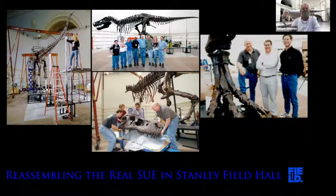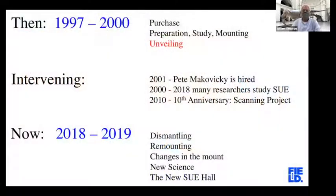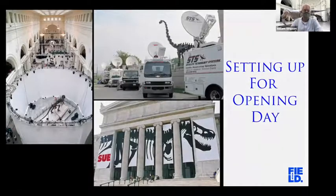This is the Phil Fraley crew putting Sue back together behind a barricade, because we wanted to unveil it on May 17th. The plan was to do it live on the Today Show and Good Morning America. The plywood barricade around Sue was replaced by a double set of curtains — a double kabuki drop — yet another term I learned in this project. They practiced dropping the curtain over and over throughout the night of May 16th into May 17th so that it would go without a hitch when done live.